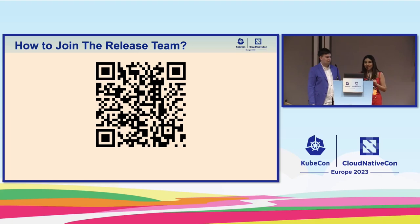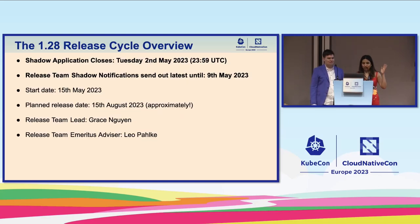All of these resources are public and available through this QR code. Joining the shadow program is not the only way you can contribute to releases. This has become really popular, so chances are you might not get in. However, you can always join us on Slack or in different GitHub issues where your talent might be needed. Just show interest, ping us, attend meetings — it's all in these resources.